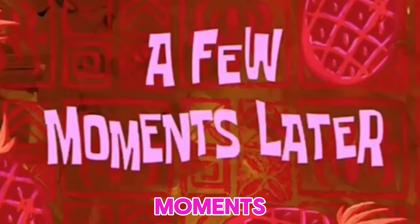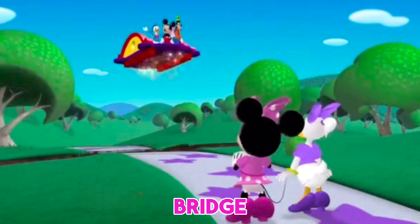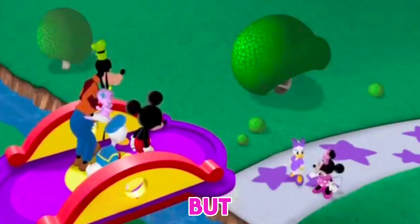A few moments later. Guys, we were passing through here and this bridge came on the way. And this bridge is up in the air. We have to get under this bridge. Then we go on. But how are we going to get down here?